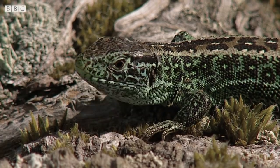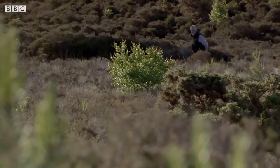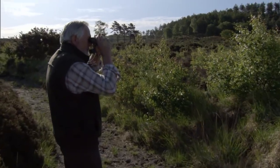Sand lizards are so rare because this habitat is rare. The New Forest has more than a quarter of Britain's remaining lowland heaths and so is crucially important for heathland creatures.